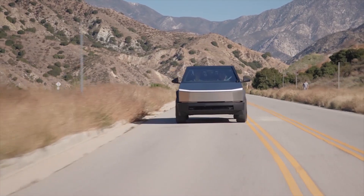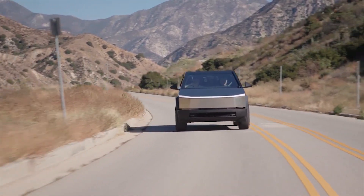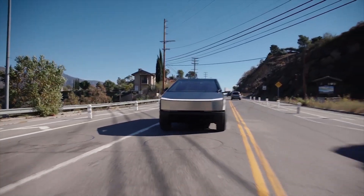What do you think about the Tesla Cybertruck driving 254 miles in a highway range test? Let us know in the comments.